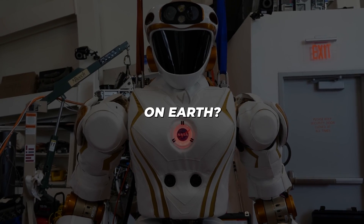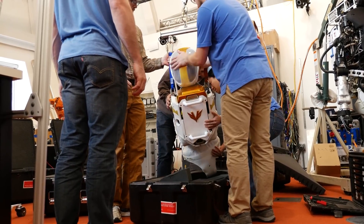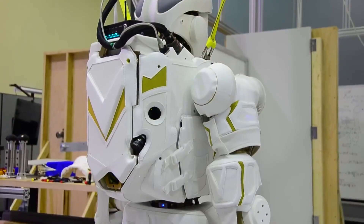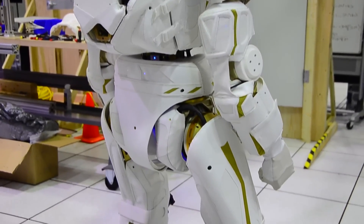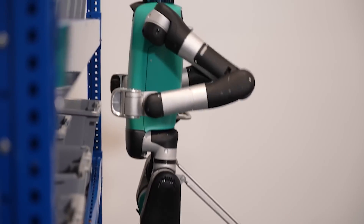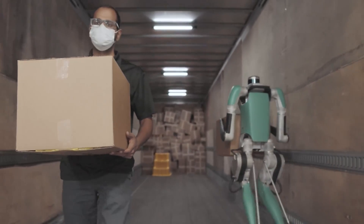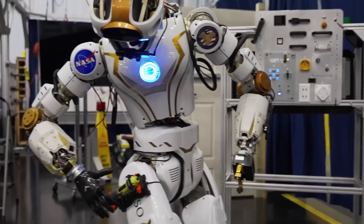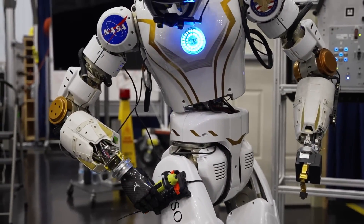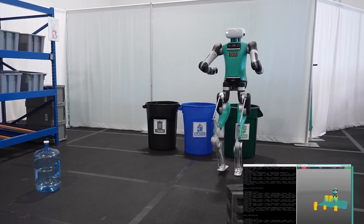Back here on Earth, every test, every experiment, every piece of information gathered is part of a bigger story. Helping Valkyrie grow and learn is building a whole world of knowledge — not just good for Valkyrie, but huge for the future of all space robots and automation. We're not just making a robot; we're shaping how humans and robots will work together in the craziest places you can think of. The software being developed for Valkyrie right now is just the start, setting the stage for new, even more amazing robot technology.